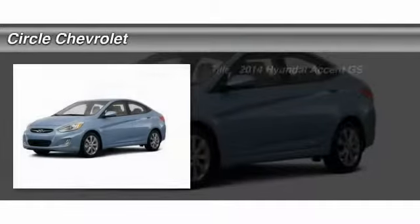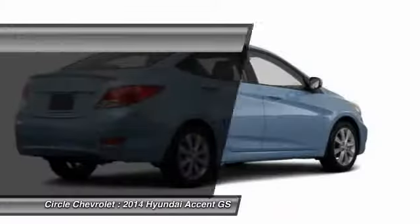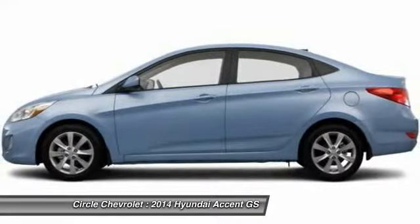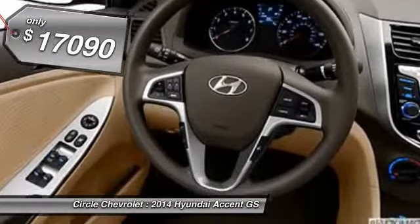The 2014 Hyundai Accent, designed to keep you moving and leave boredom behind. The Hyundai Accent is affordable, fuel-efficient, and safe — a winning combination — and is priced below $20,000.